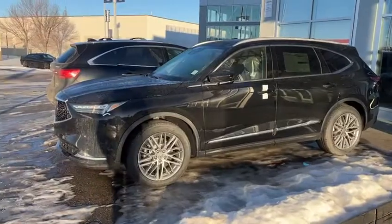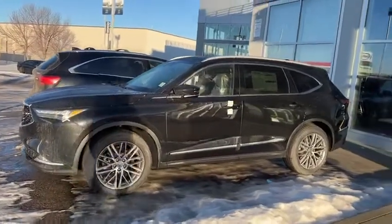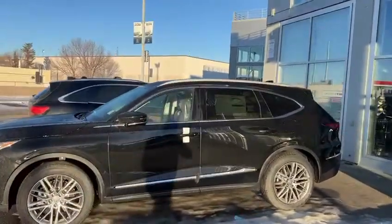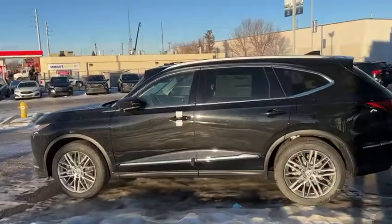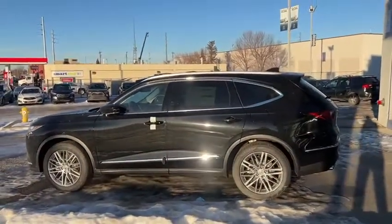You have 20-inch rims on here with lots of spokes, keyless entry on the front and rear doors, as well as a smart trunk liftgate, which comes in pretty handy.